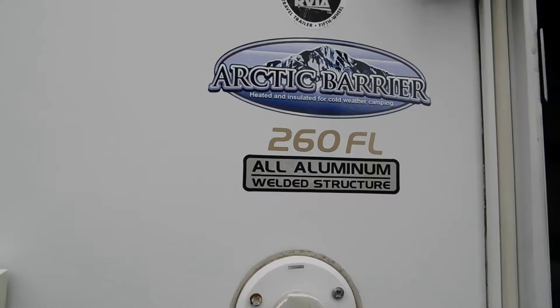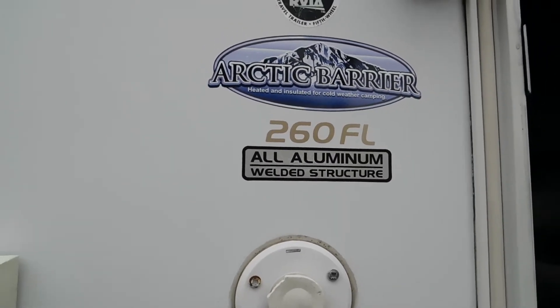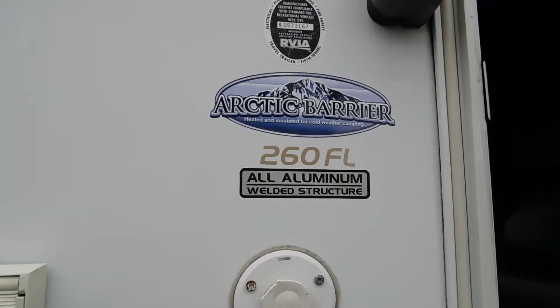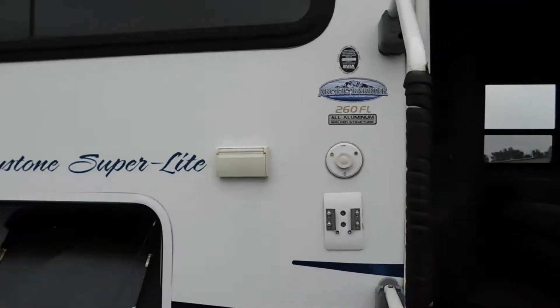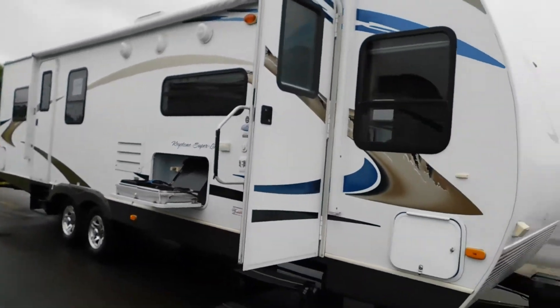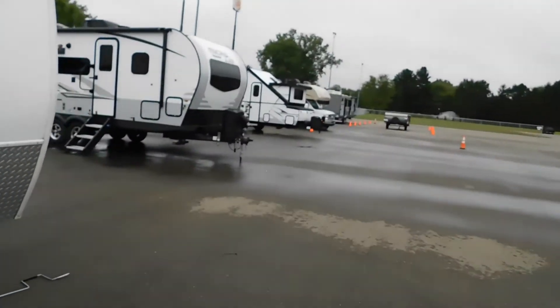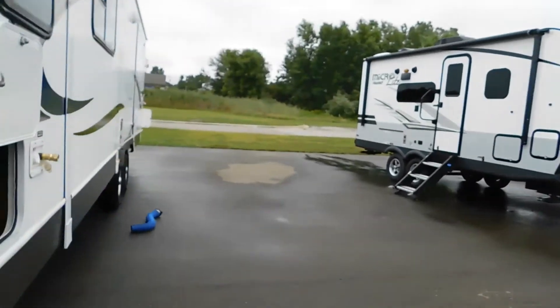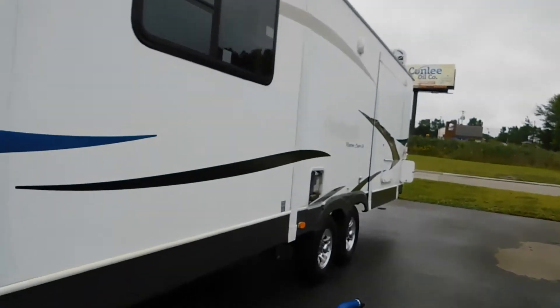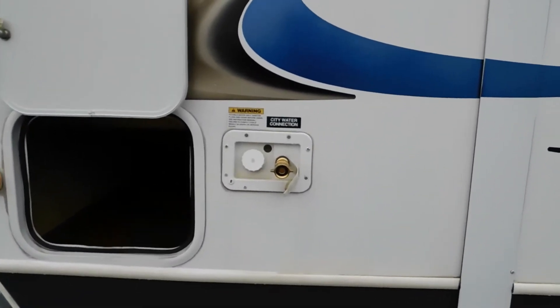Hello, this is Mike at Tradewinds RV Center, here to congratulate you on the purchase of your Keystone Superlite 260FL travel trailer. I'm here to walk you around the unit and show you how to get the best out of your camping experience. When arriving at the campsite, the first thing you want to do is pay attention to where your water and electricity hookups are so you can park accordingly.